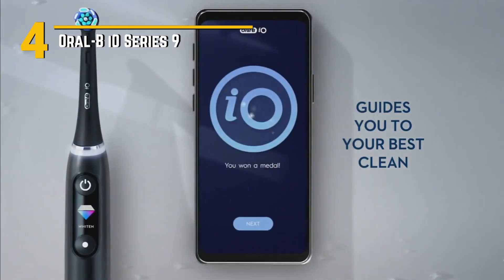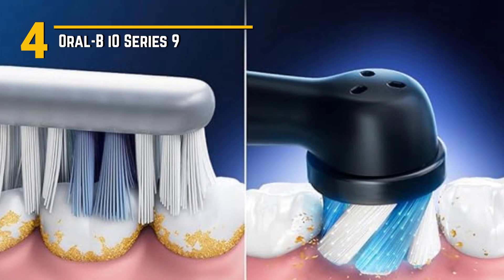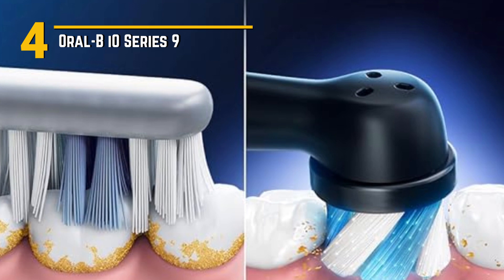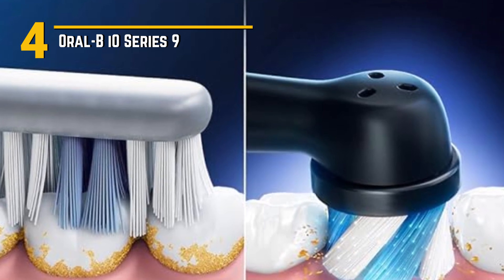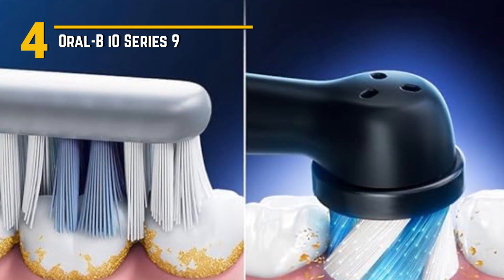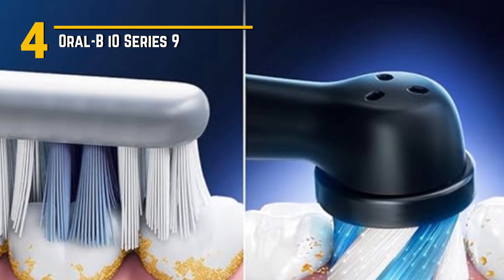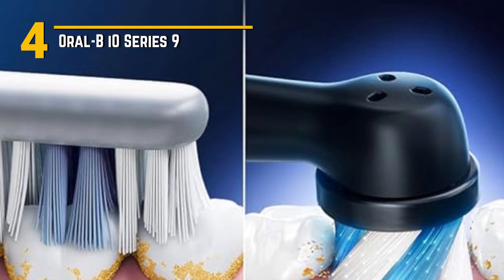Now let's talk design. The Oral-B IO Series 9 exudes elegance with its sleek and modern look. The toothbrush feels great in your hand thanks to its ergonomic handle, and the intuitive interface makes it easy to navigate through different brushing modes. It's not just a toothbrush — it's a stylish addition to your bathroom.